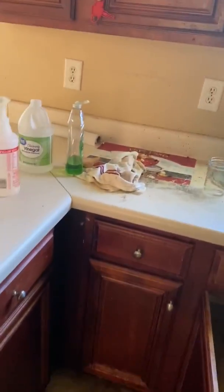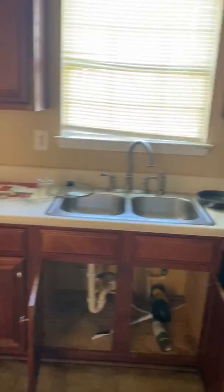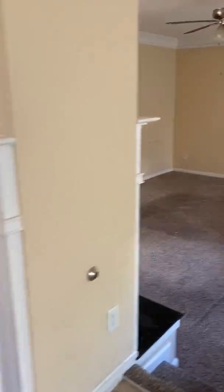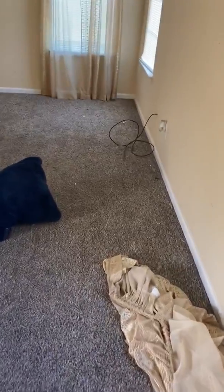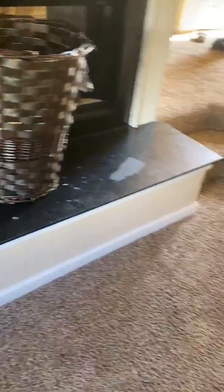Kitchen area. The microwave is missing a handle that needs to be replaced. Breakfast area and family room — still may show some signs of previous repairs. The carpet is dirty and worn.